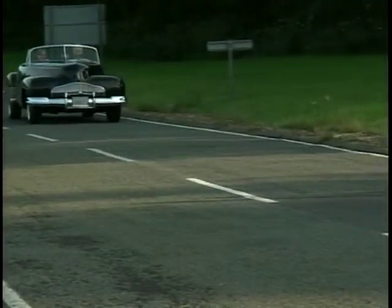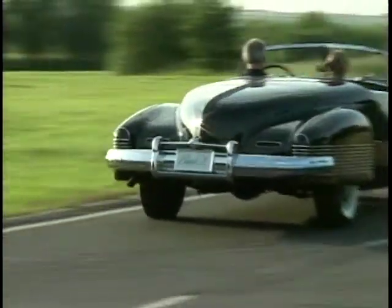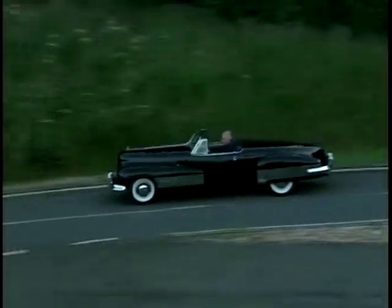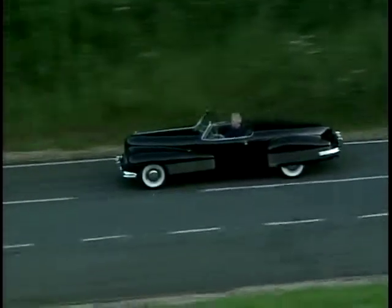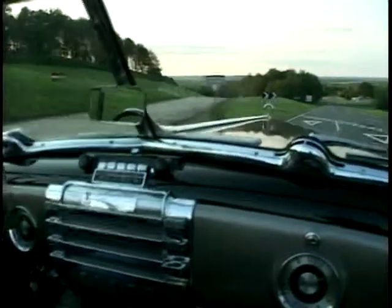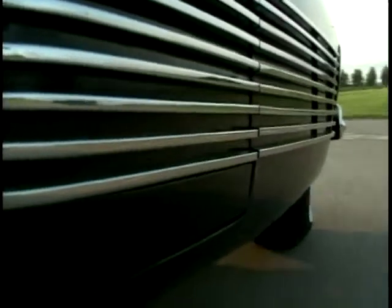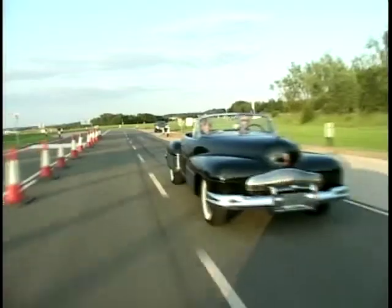General Motors was the first manufacturer to take this step, and the result was the Buick Y-Job, a car that is widely acknowledged as the industry's first true concept car. This was the actual car driven by GM Vice President of Design Harley J. Earle through the streets of Grosse Pointe, Michigan on sunny summer afternoons, just to get the reactions from the punters. Even if you don't like it, it's astonishingly different from anything else from the late 1930s.